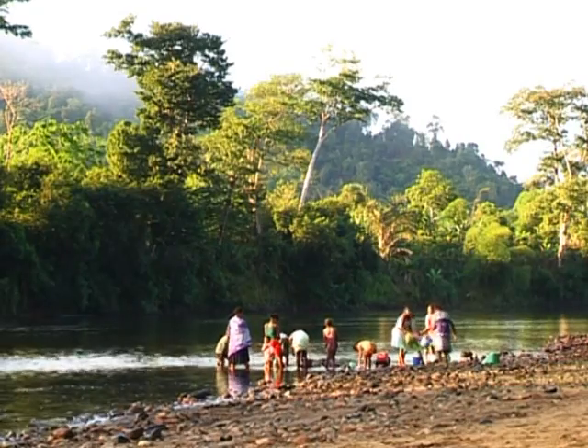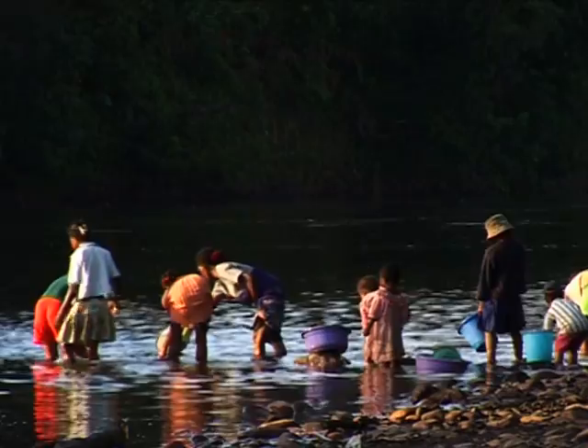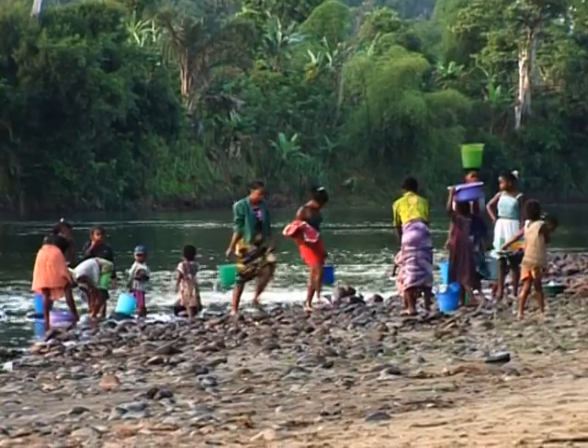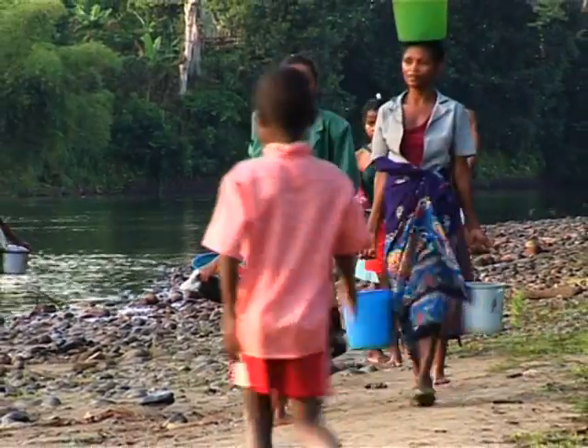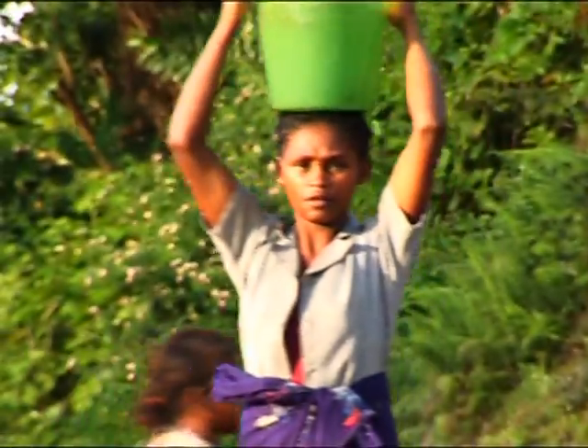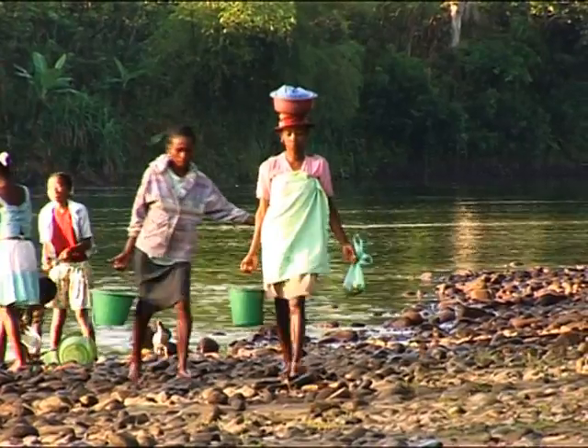The government of Madagascar estimates that less than 14% of the rural Malagasy population has access to safe drinking water. Bushproof is working hard to change this fact. The results of a feasibility study carried out by Bushproof indicate that up to 1 million Malagasy people live in areas where wells can be jetted.